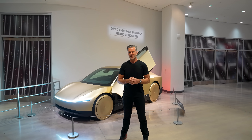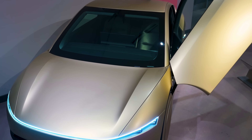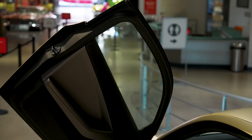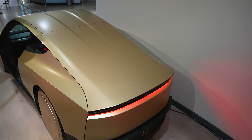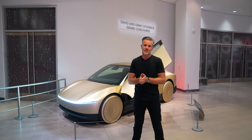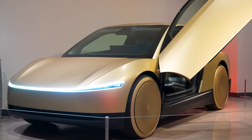Hi, I'm Franz von Holzhausen. I head up design for Tesla. We're standing here in front of the Cyber Cab — a vehicle that we just debuted. Come on down and check it out. You get to see it in person until basically the beginning of January. It's a really exciting vehicle for us. This is something that is going to radically change transportation as we know it.